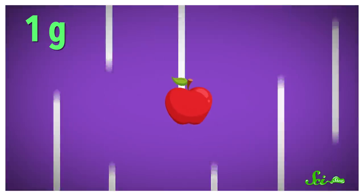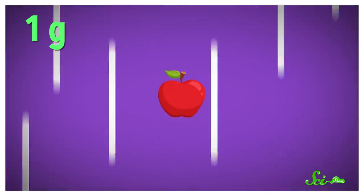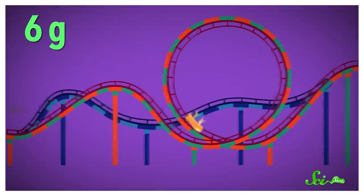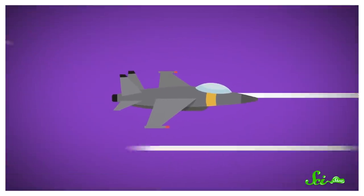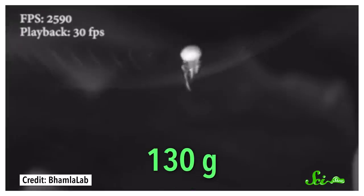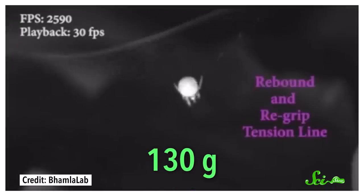To give a little more comparison, scientists commonly measure accelerations using g-forces. One g equals the acceleration an object feels when falling. The world's most intense roller coaster hits around six g's, while the pilot of a fighter jet can withstand about 13 g's before blacking out. But when the slingshot spider releases its trap, it experiences 130 g's — the fastest known acceleration of any arachnid.